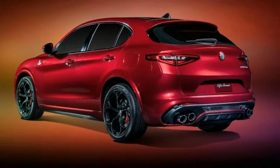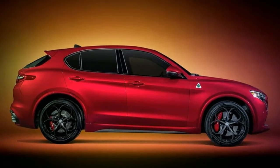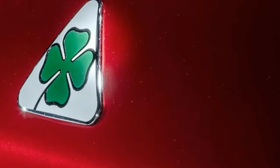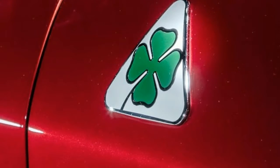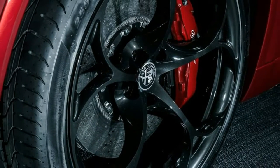For further weight savings, parts of the rear crossmember are molded from composites. Using similar construction, the Giulia undercuts many of its competitors at the scales, and we expect the Stelvio to do the same.